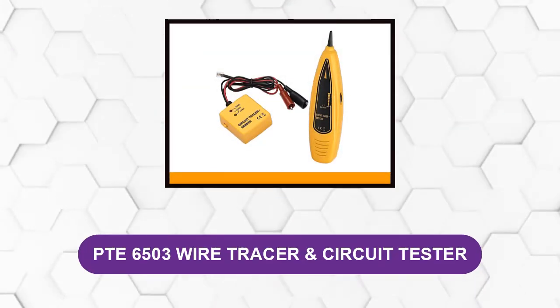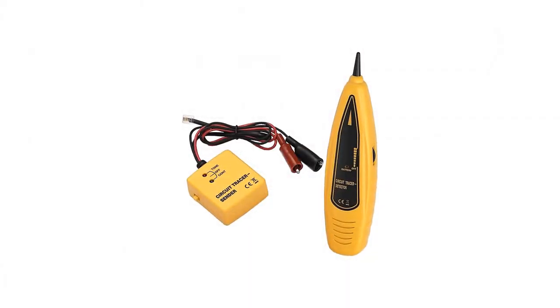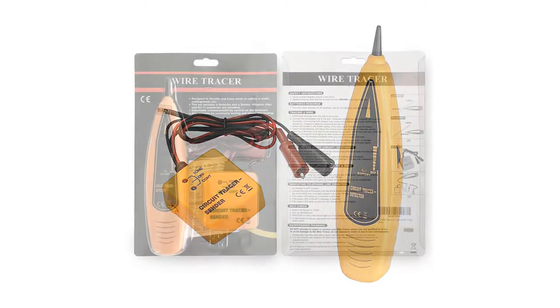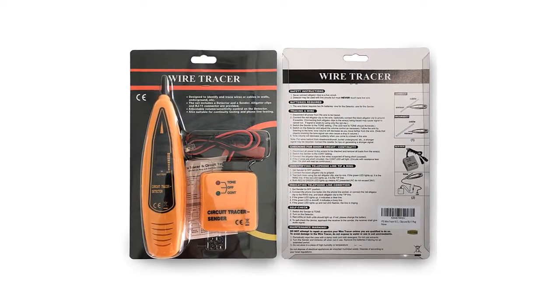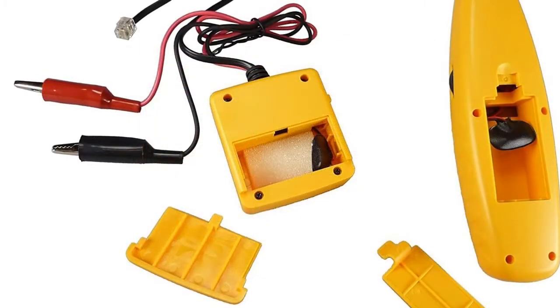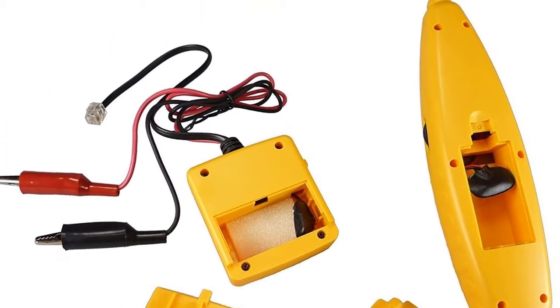At number one: the Proster Scucos 6503 wire tracer and circuit tester. Tracking down wires, landline cables, and automotive lines became much easier with this tool. It allows quick detection of connections with reasonable accuracy. No matter the method you use when locating coaxial cables, false positives can still occur, but with Proster Scucos's adjustable sensitivity levels, even with the receiver near a bundle of wires, this device can respond to a specific one.